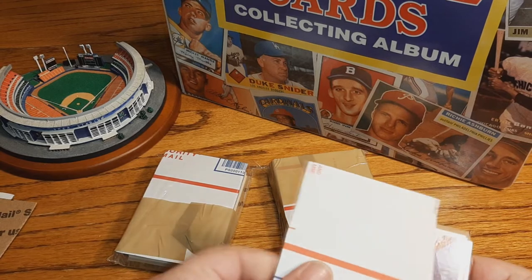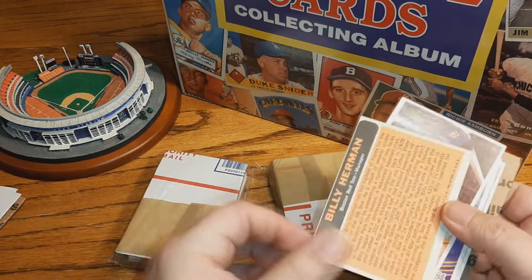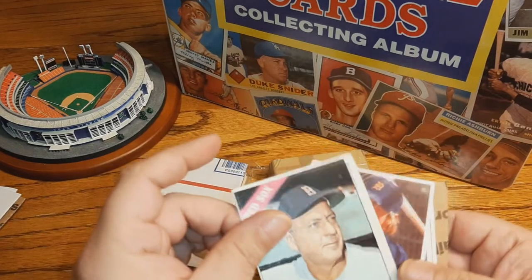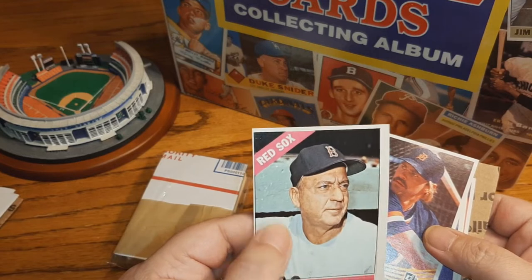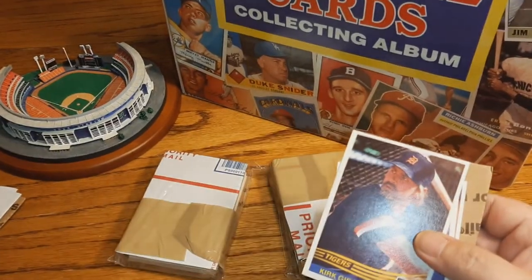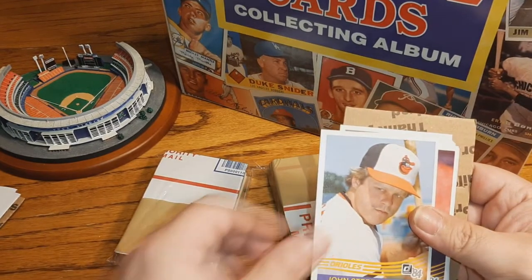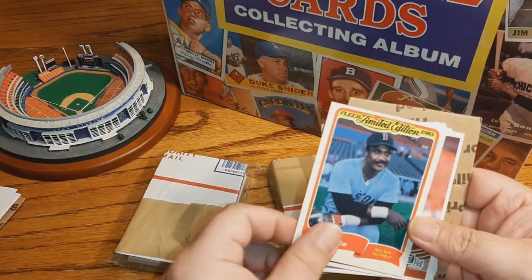All right, looks like we got some more '84 cards. Oh, look at that — is it a '67 or '66 Billy Herman card? I can't tell if that's a reprint. It feels strangely glossy — maybe a reprint. We'll set that aside and take a look. There's an '84 Kirk Gibson. Carmelo Martinez, John Stefero. There's another one of those '85 Fleers — Jim Rice. Set that aside.